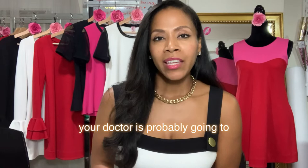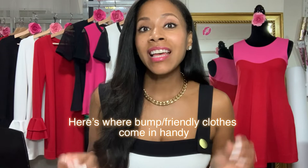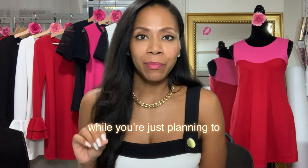That is two to three months of keeping a secret. Here's where bump-friendly clothes come in handy. Since they are roomier at the tummy area, they allow you to disguise a pregnancy in the very beginning. You can even trick people into not being suspicious by wearing your bump-friendly clothes even before you get pregnant, while you're just planning to. That way, when you wear it as a disguise or to just plain hide your pregnancy, no one will be suspicious and they'll just think that you're wearing that pretty dress again.